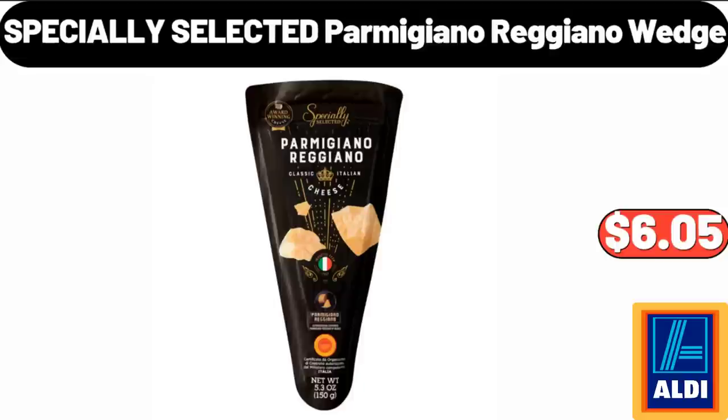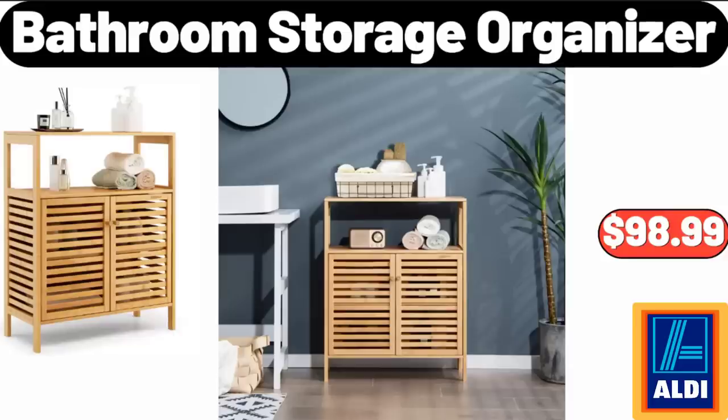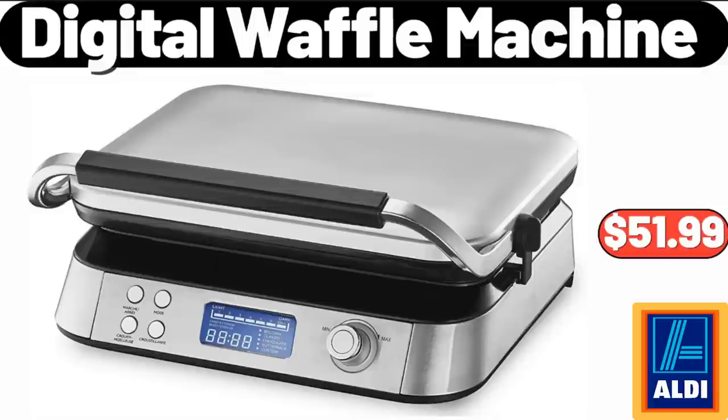Specially Selected Parmigiano Reggiano Wedge, $6.05. Bathroom Storage Organizer, $98.99. Digital Waffle Machine, $51.99.